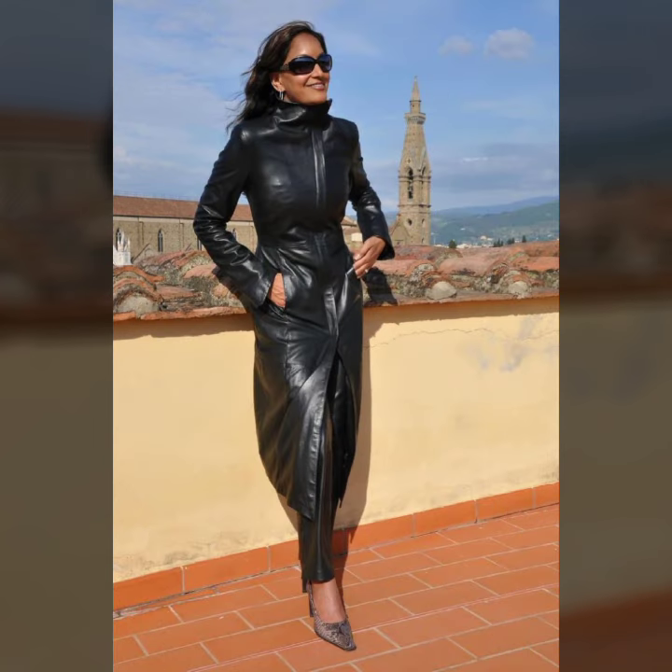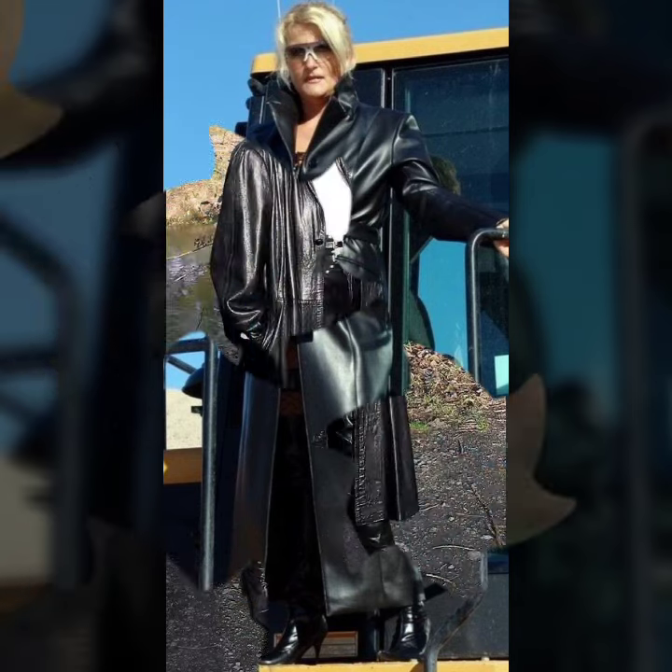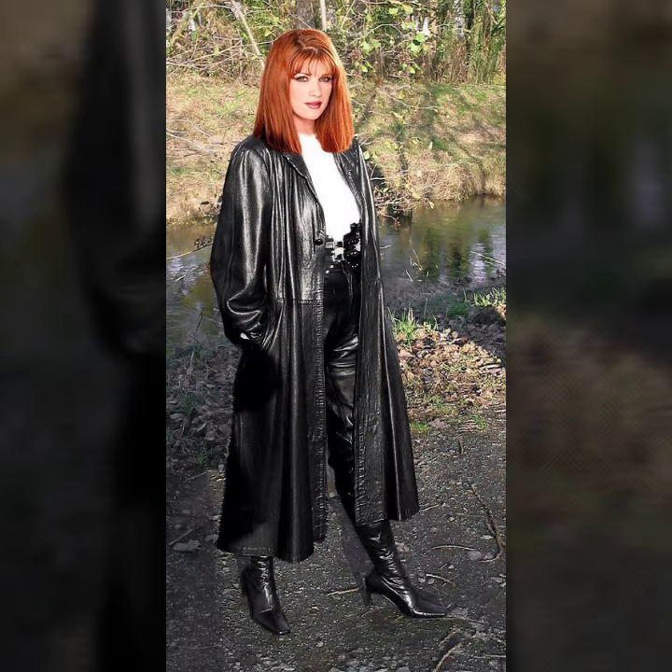Beautiful button designs on the coat — single button and two-sided button. Also a beautiful collection with belts: simple belt and fancy belt.